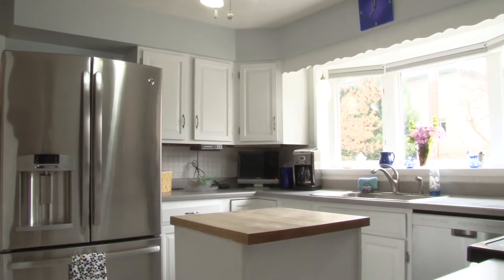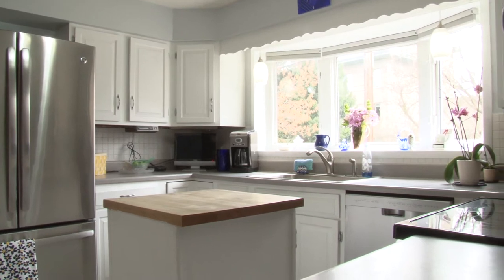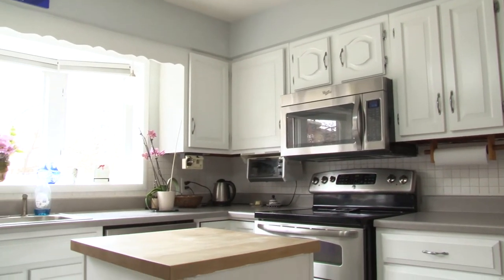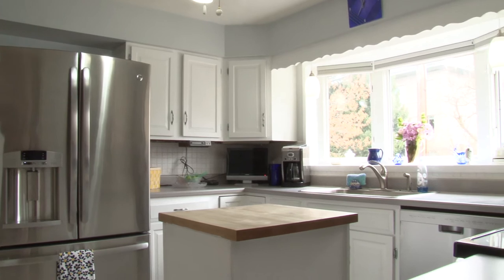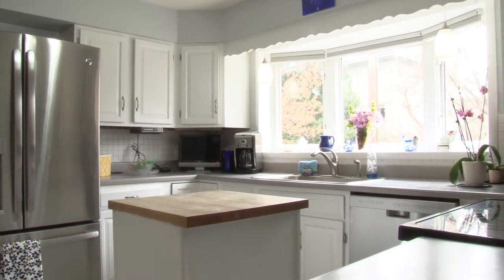It's a very functional kitchen with lots of cabinet space and lots of light from outside. That bay window really gives a nice feel to this room. There are stainless steel appliances and a little island. It's certainly a one or two-man kitchen where you can cook up a beautiful meal.